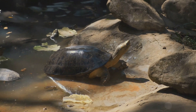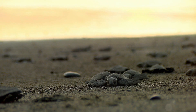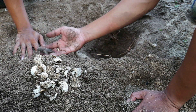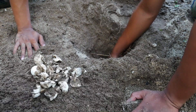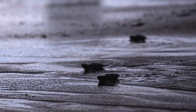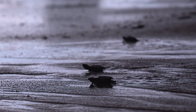Who knew turtles could be such sunbathers? Ever wondered how a tiny turtle turns into a big, hard-shelled adult? Well, buckle up — we're about to embark on an incredible journey through the life cycle of a turtle. Our journey starts with a tiny, delicate egg buried in the warm sand. Mother turtles often lay up to a hundred of these, but only a fraction will survive. After about two months, the eggs start to crack and out pop the baby turtles. These tiny, energetic creatures are called hatchlings — no bigger than a coin, but full of life and ready to take on the world.